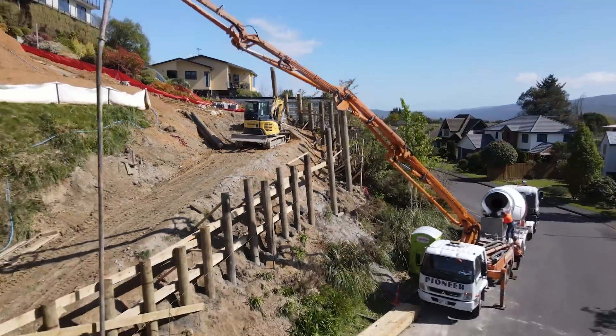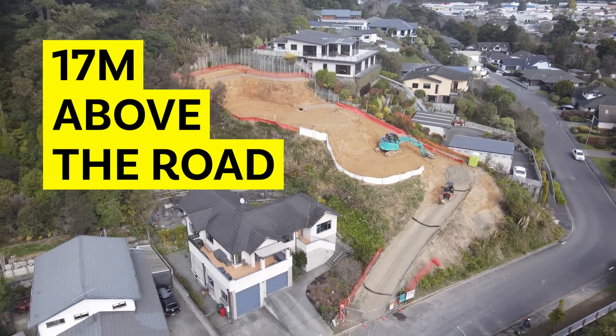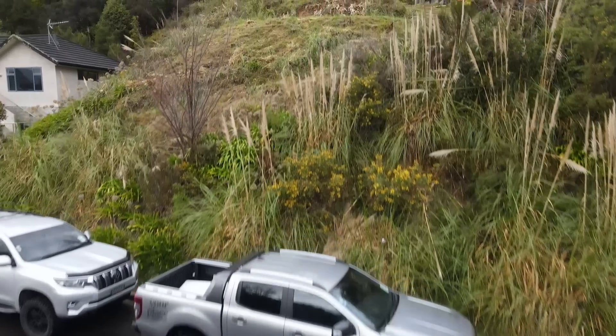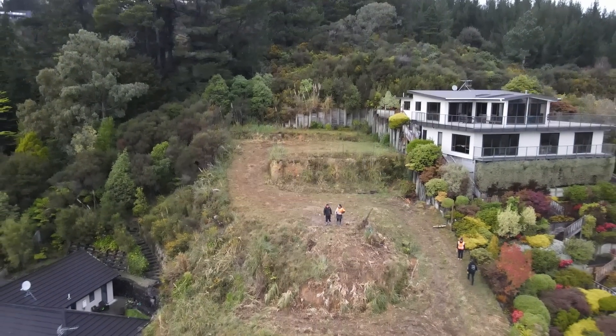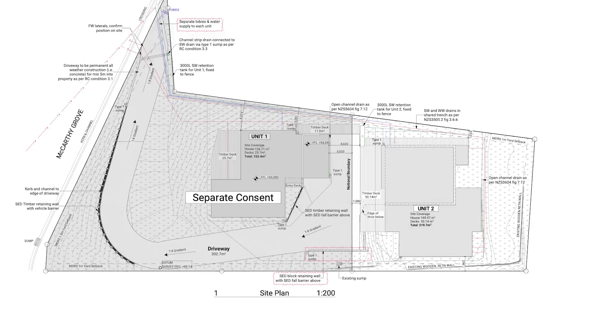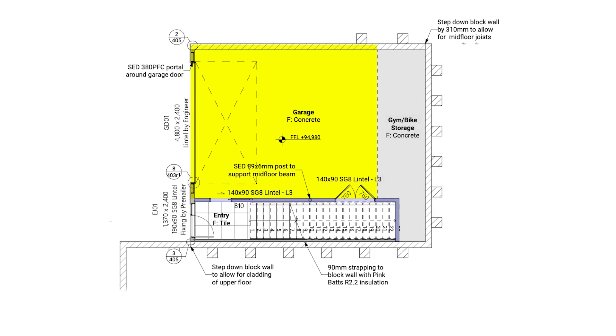Behind me is the gnarliest building site I've ever taken on. The building platform up there is 17 meters above the road. If you haven't seen this on the channel, check out our first video. All the way up the top of the section we are building a 245 square meter home — four bedrooms, two bathrooms, a study, and a large garage downstairs.